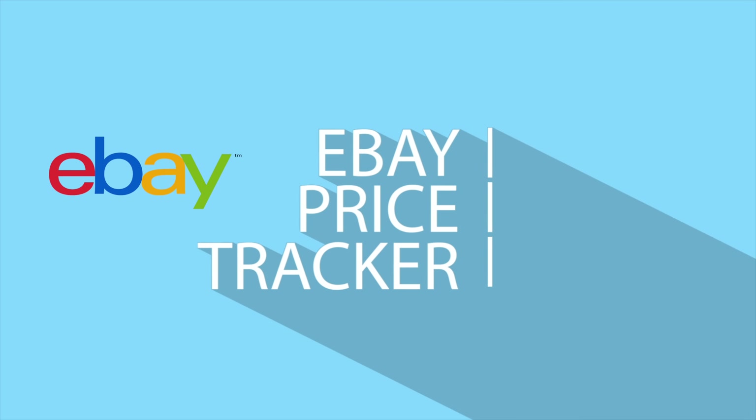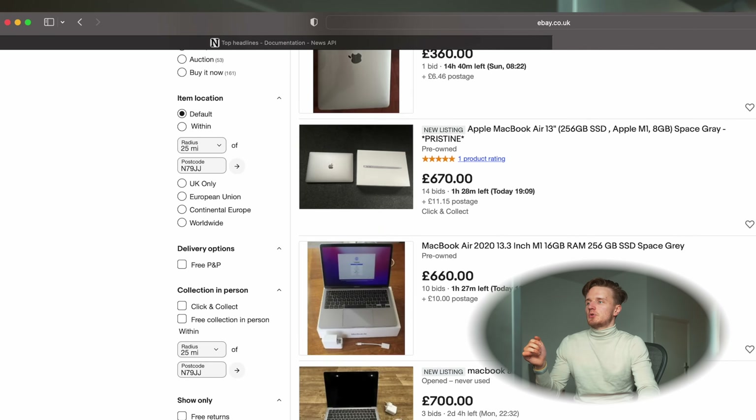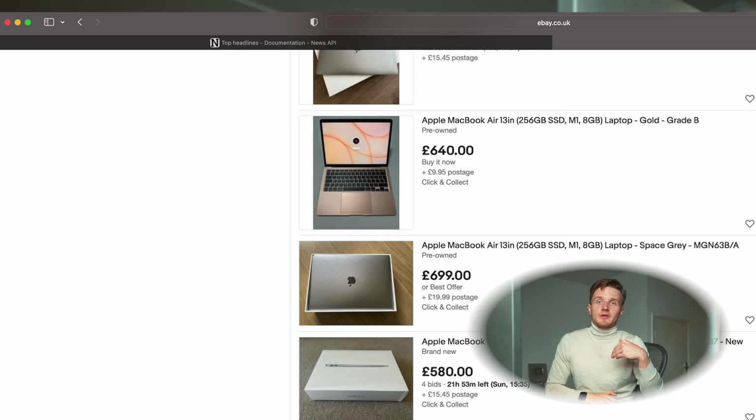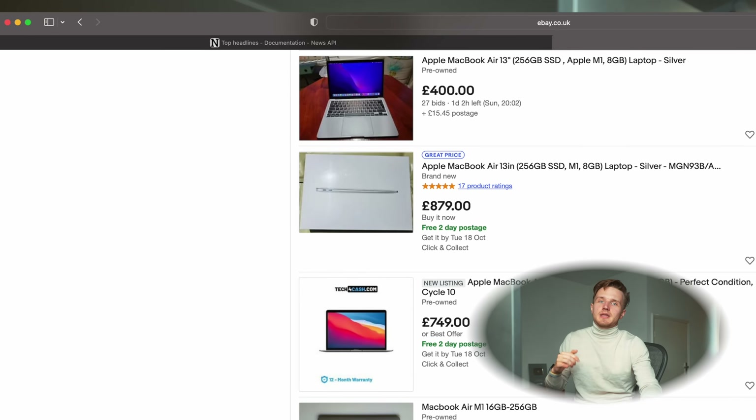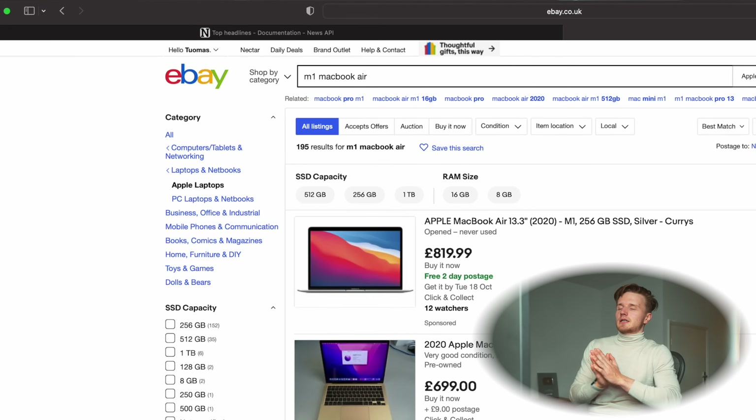Let's move on to the next script, which is probably the coolest Python script I have made so far. What we're talking about here is an eBay price tracker. Let's say you want to buy something on eBay — for example an M1 MacBook Air used. It can be difficult to tell what a good price is for a used item because there are all sorts of different prices listed. To figure it out you'd need to check multiple times, look at all the different prices, take an average, and then buy when you see something below average. Doing this manually can take a while, so why not make a Python script that does it all for you using web scraping?